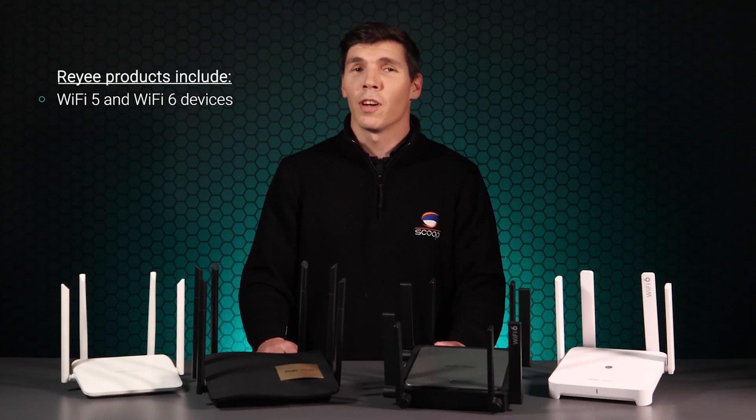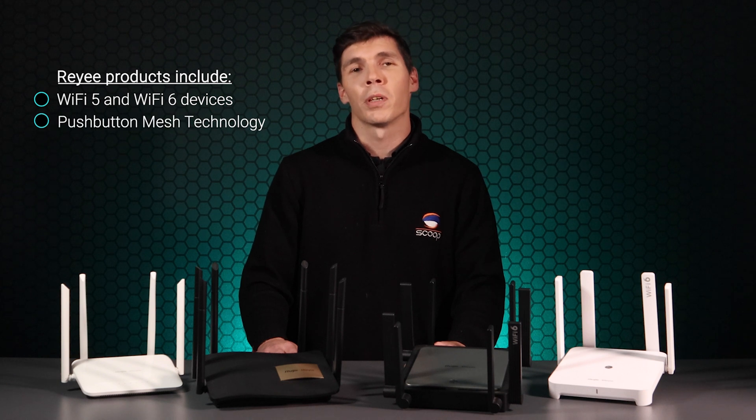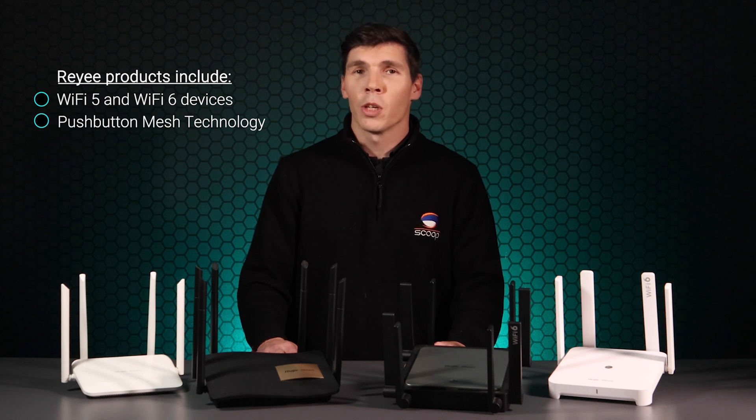The range includes both Wi-Fi 5 and 6 devices with push-button mesh technology. They support everything you would expect from a modern entry-level router, but what really sets them apart is that they can be fully managed in the cloud at no cost to you.